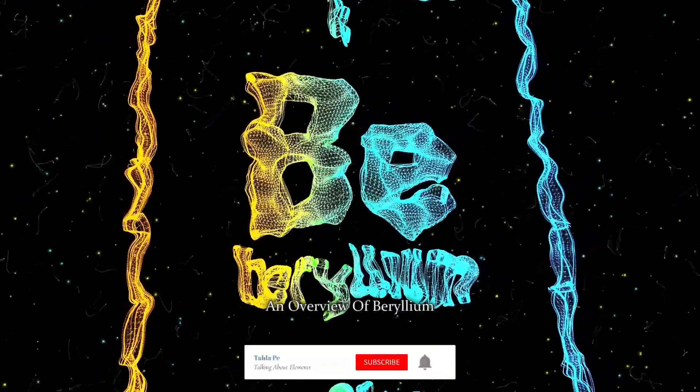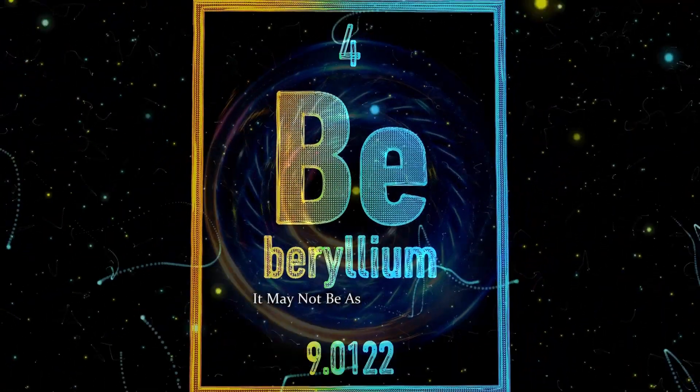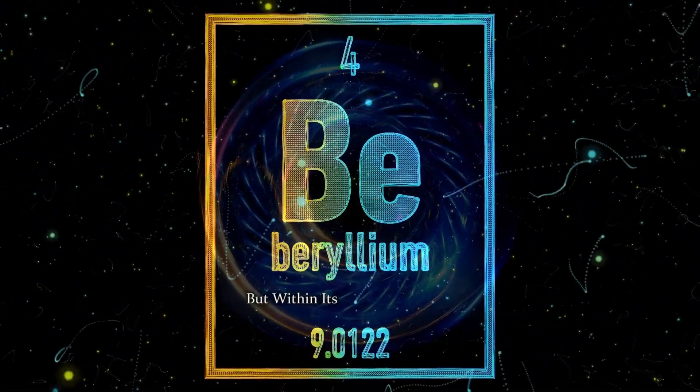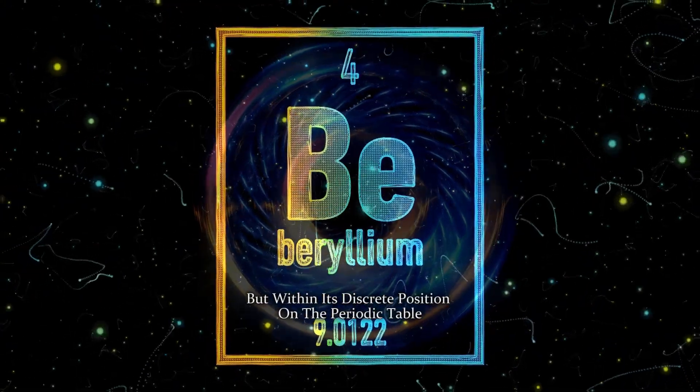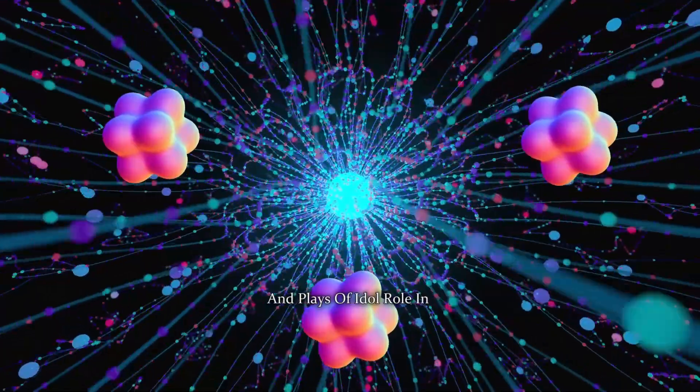An overview of beryllium. Meet beryllium, symbol Be, and atomic number 4. It may not be as well known as its neighbors, but within its discrete position on the periodic table, it holds a world of fascinating characteristics and plays a vital role in various industries.